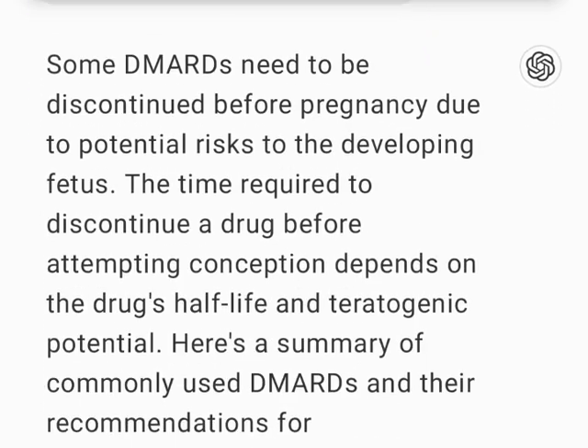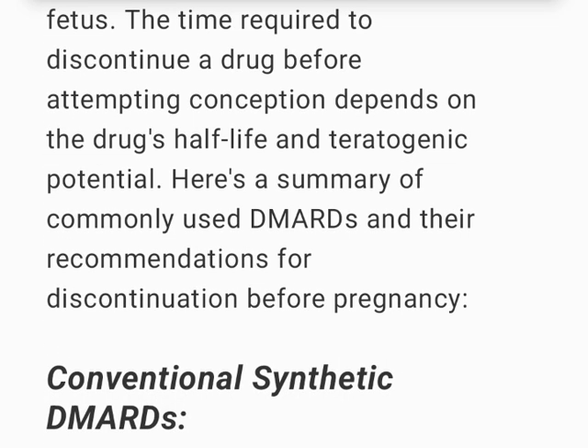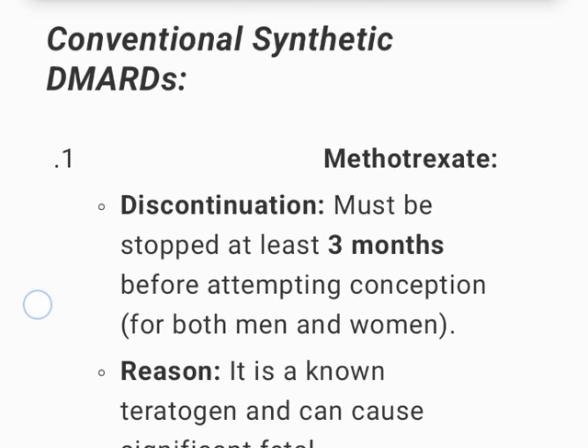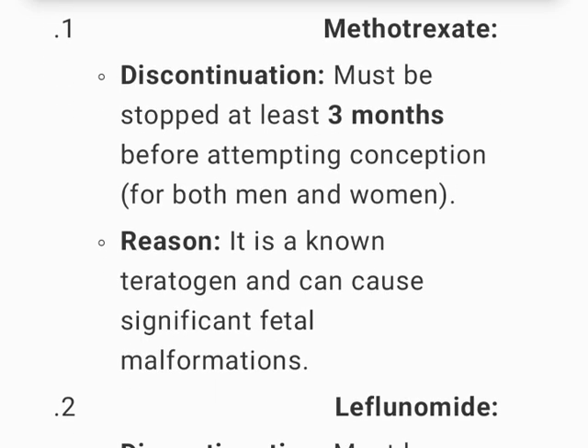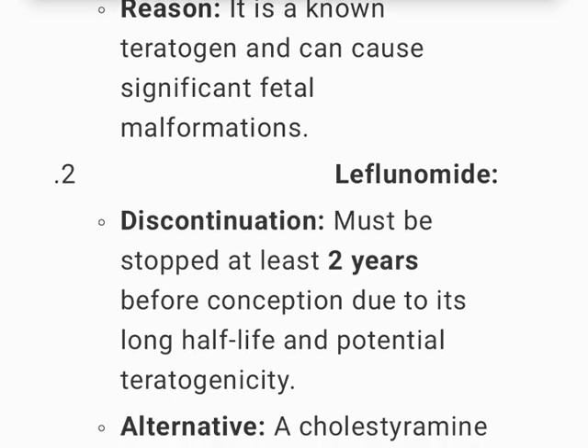Some DMARDs need to be discontinued before pregnancy due to potential risks to the developing fetus. The time required depends on the drug's half-life and teratogenic potential. Methotrexate must be stopped at least 3 months before attempting conception for both men and women, as it is a known teratogen and can cause significant fetal malformations.